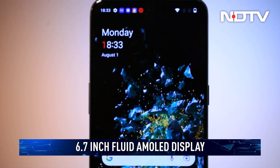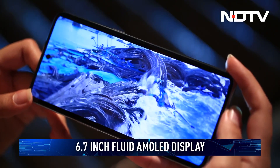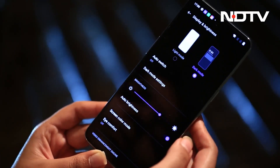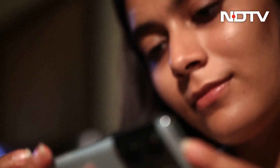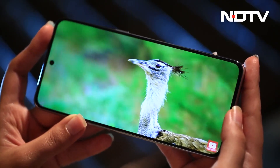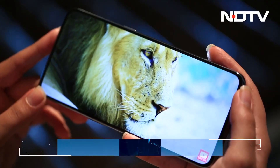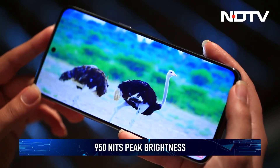Coming to the display, the OnePlus 10T has a massive 6.7-inch Fluid AMOLED display. It supports a 120Hz refresh rate, but since it is not an LTPO panel, one will have to manually switch between different refresh rates depending on the content. Thanks to the 10-bit color depth, watching content, movies, and shows has been an absolute pleasure. The color reproduction is accurate with crystal clear output. It also supports HDR10+, which adds to the viewing experience. The peak brightness is at 950 nits, making it slightly difficult to use the phone outdoors.